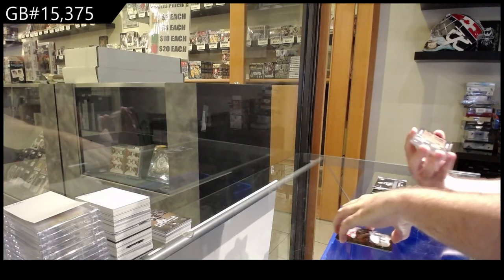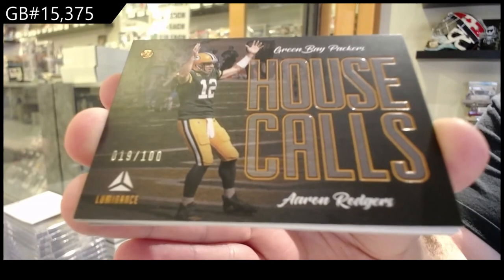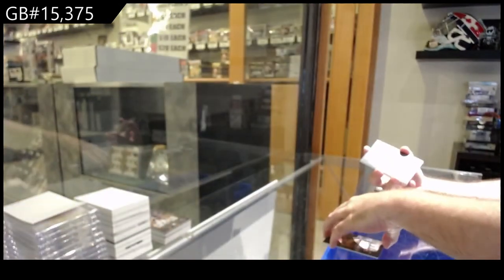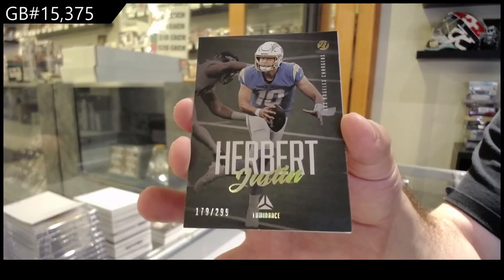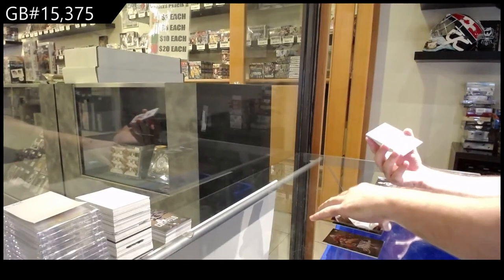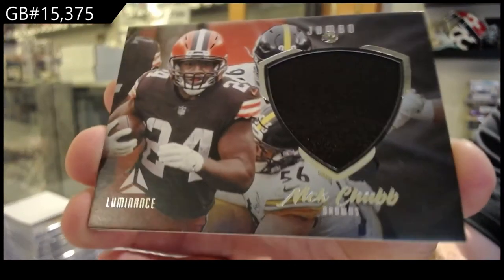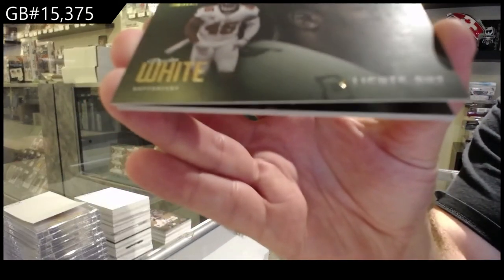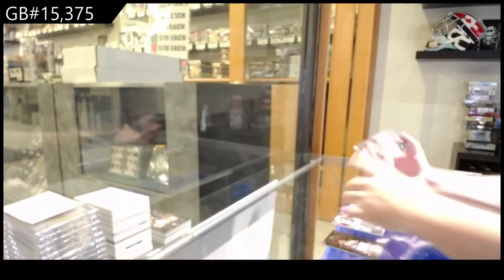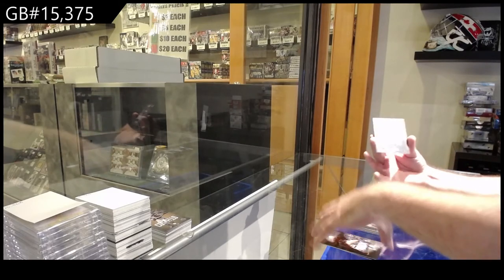We've got House Calls to 100 for the Packers of Rogers. House Calls to 299 for the Chargers of Herbert. We've got a Jumbo Jersey for the Browns of Chubb. We've got a Lights Out of White for the Bucs. Rookie of Stevenson for the Bills. A rookie of Asher for the Cowboys. And a rookie of Collins for the Texans.